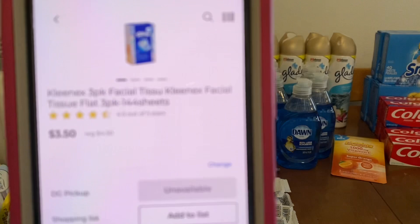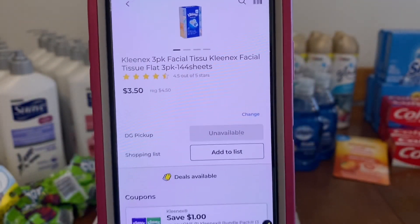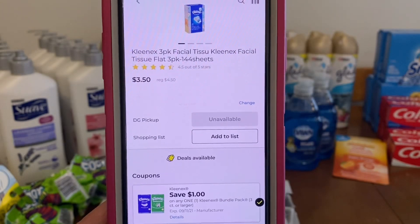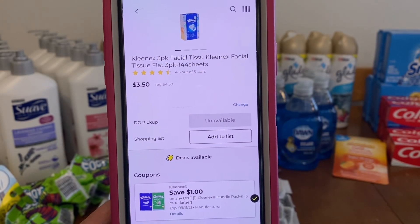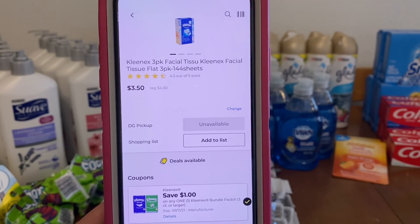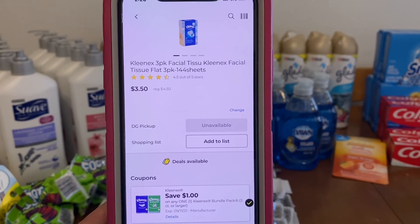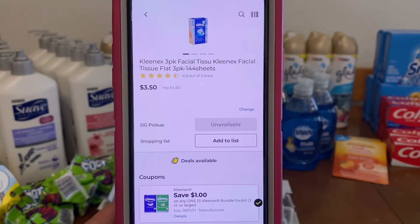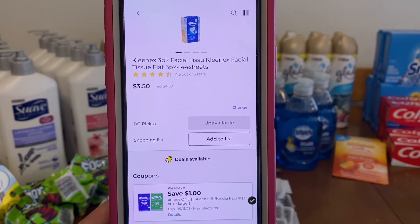We've got the Kleenex three-pack. These run $4.50. We've got a $1.00 digital, leaving you paying $3.50 out of pocket. And you can use this towards your $20.00 threshold to save instantly. It's Kleenex, Cottonelle, Viva, and Scott products. So if you're working towards a $20.00 threshold and you need Kleenex, here it is with a $1.00 digital.